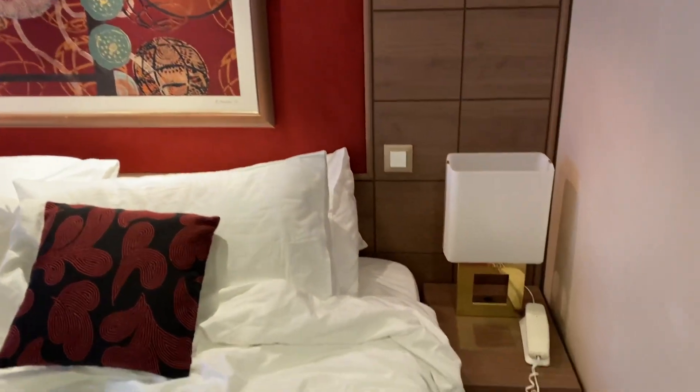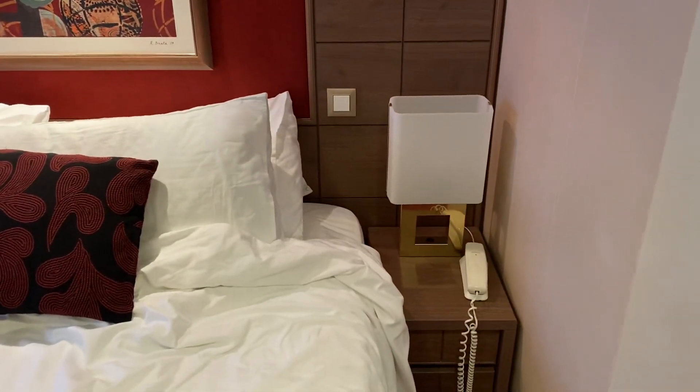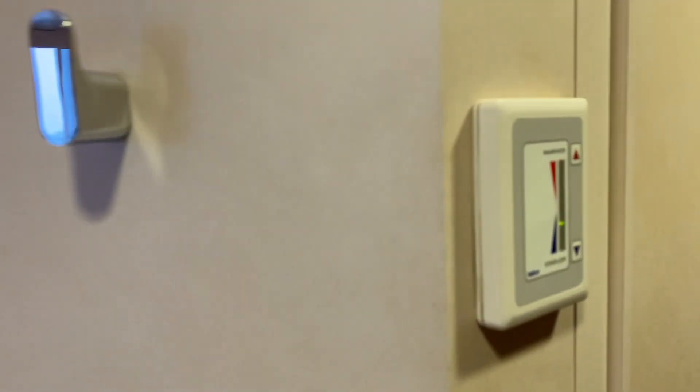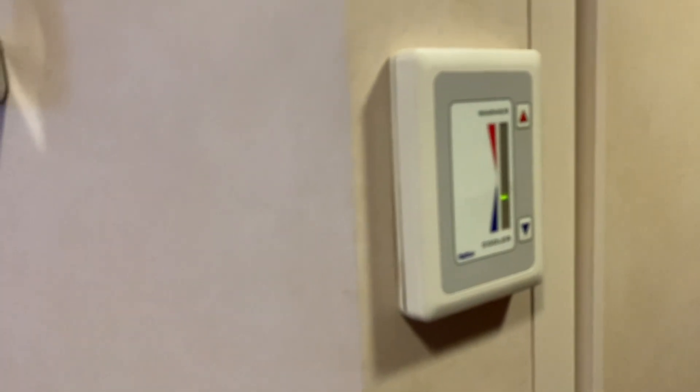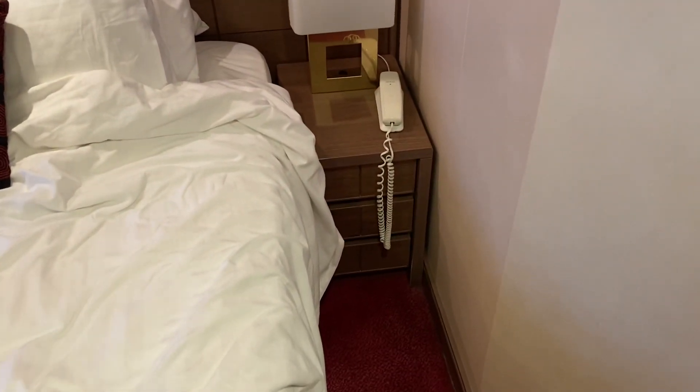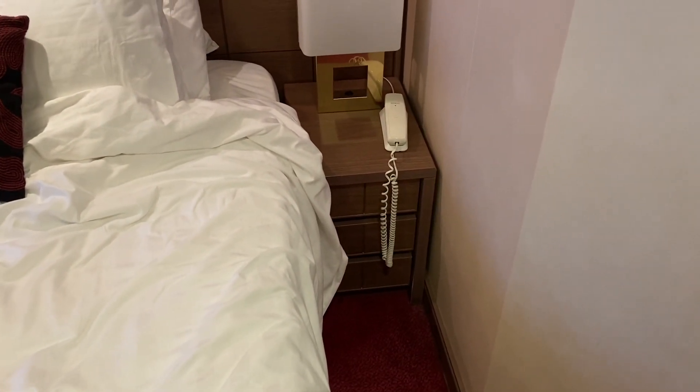There's a light on the side of the bed. There's a strange telephone. The temperature gauge is just a normal gauge. Each side has three drawers.